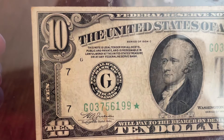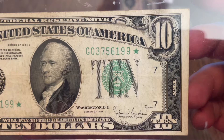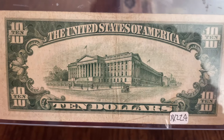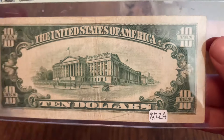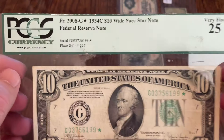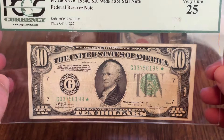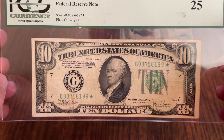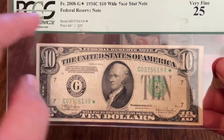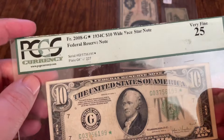This one is grade 25 and looking at it you can see how it would compare to notes you'd find in your pocket today. The backs of notes always tend to show all the details, so you always want to check the back. You can see that hard crease there. There's the FR 2008 G star. A graded star from 1934C — if I remember, 1934C might be a little bit rare. You can double check the book and find out, but that one is number eight.